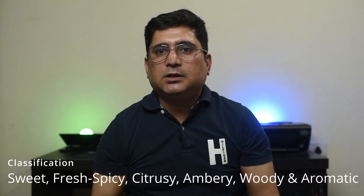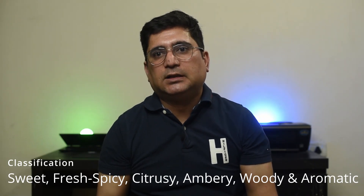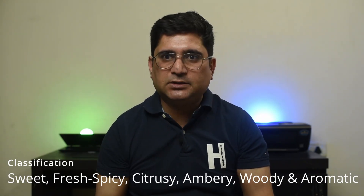Classification: this is a sweet, fresh, spicy, citrusy, ambery, woody, and aromatic sort of fragrance. Let's get down to the notes.